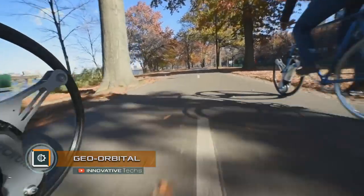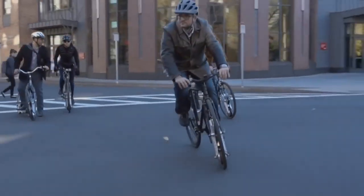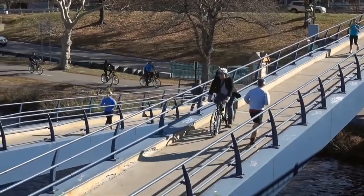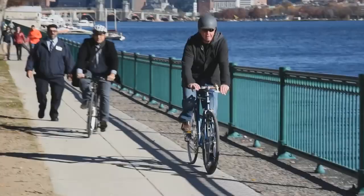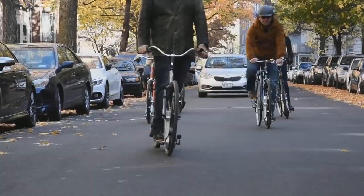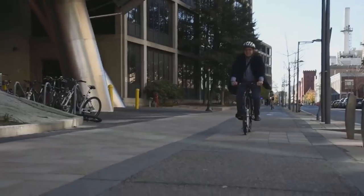Geo Orbital is a wheel that will turn a regular bike into an electric one. It serves as a replacement for the standard front wheel of almost any bike model with a tire diameter of 26 or 29 inches. The tire does not lose its performance even after being punctured. A 500-watt engine provides acceleration to a top speed of 20 miles per hour in six seconds. Geo Orbital is equipped with removable Panasonic lithium-ion batteries, ensuring a range of 18 miles without pedaling and up to 50 miles in combined mode.